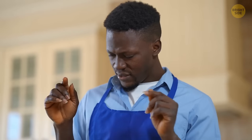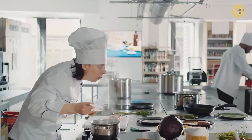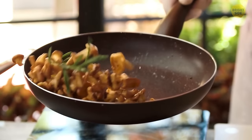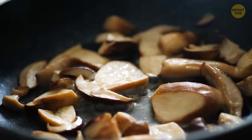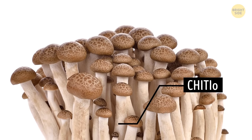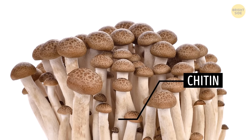If your cooking skills aren't that good and you're afraid you're going to mess up dinner, stick to mushrooms. They're almost impossible to overcook. Unlike other vegetables that turn into mush when overcooked, mushrooms are way more resistant. They've got an interesting substance called chitin, a molecular structure that works like armor. So you can cook them for a long time — they won't burn.